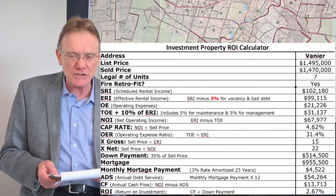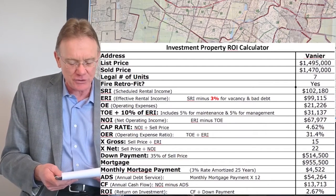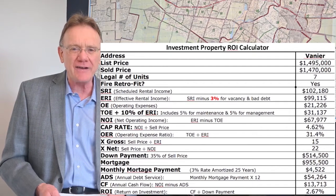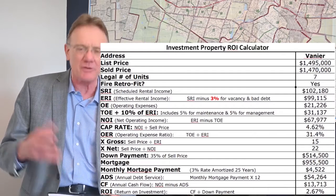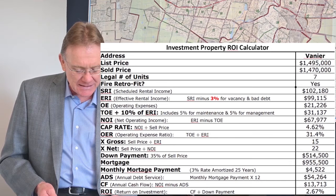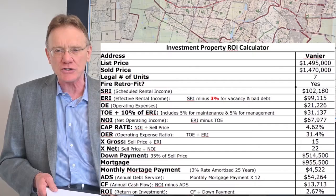It sold for 15 times the gross and 22 times the net, which are more traditional numbers compared to some of the crazy figures we've been seeing. With a 35% down payment on that property — which would be about $515,000 — that gives us an annual debt service of $54,000.